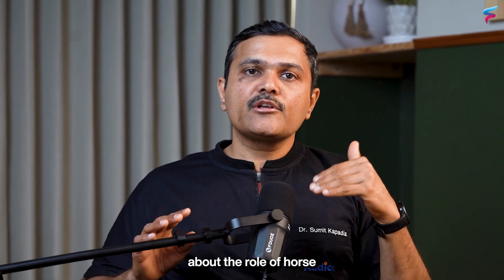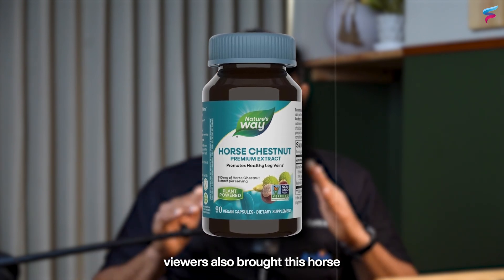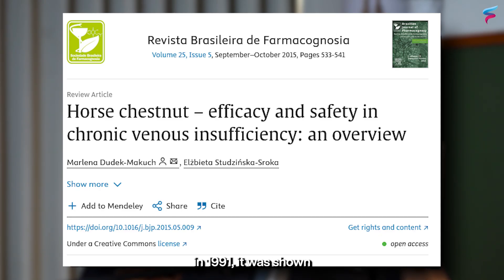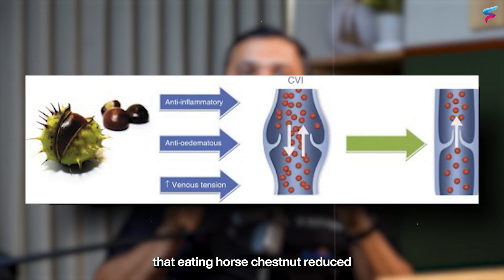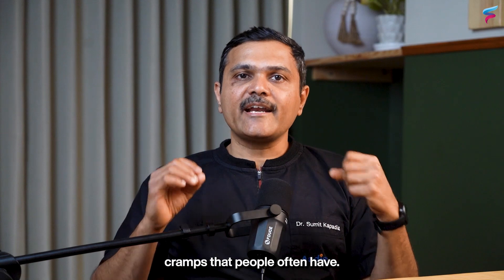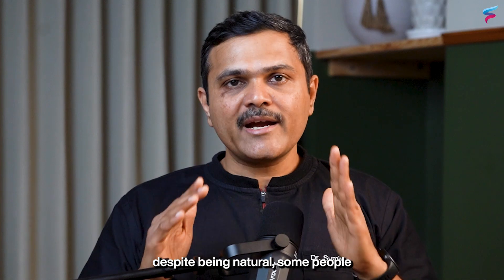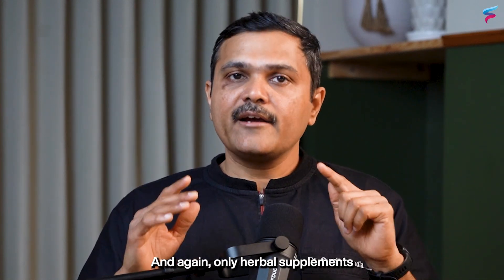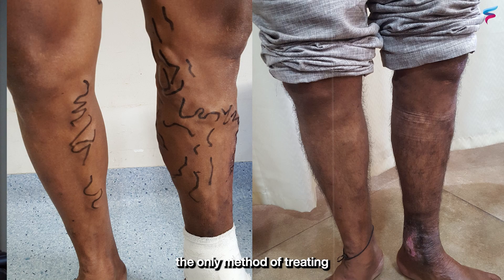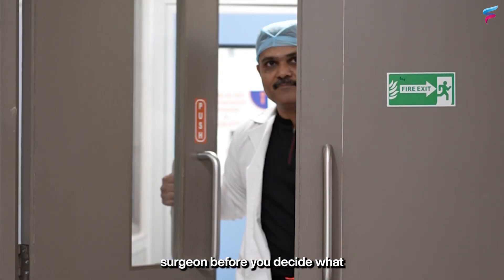There are many studies about the role of horse chestnut in varicose veins. In a study by Steiner in 1991, it was shown that eating horse chestnut reduced the amount of leg swelling and volume in pregnant women, and it can also help reduce the heaviness and cramps people often have. While horse chestnut is generally safe, always remember that despite being natural, some people may not tolerate it well. Herbal supplements alone may not totally cure varicose veins, so never use them as the only treatment method. Do consult your vascular surgeon before deciding on a treatment.